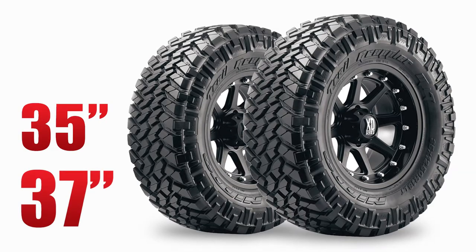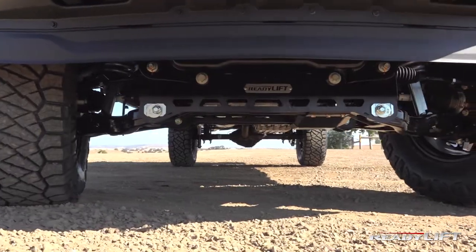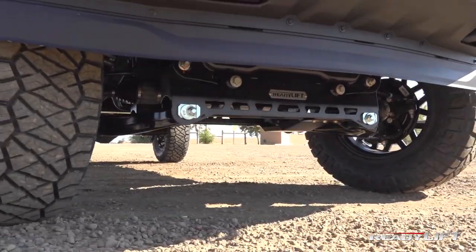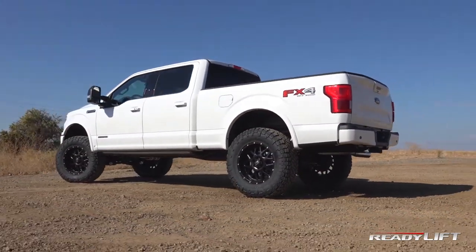Run 35s or even 37s with this F-150 7-inch lift kit. If you have a gas or the new diesel-powered F-150 and want a premium quality lift solution that provides great lift stance and excellent ride, the ReadyLift F-150 7-inch lift kit is what you want.